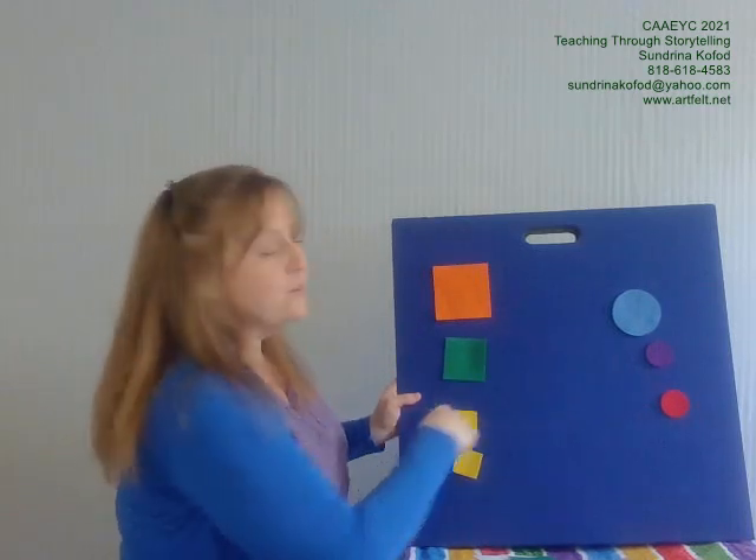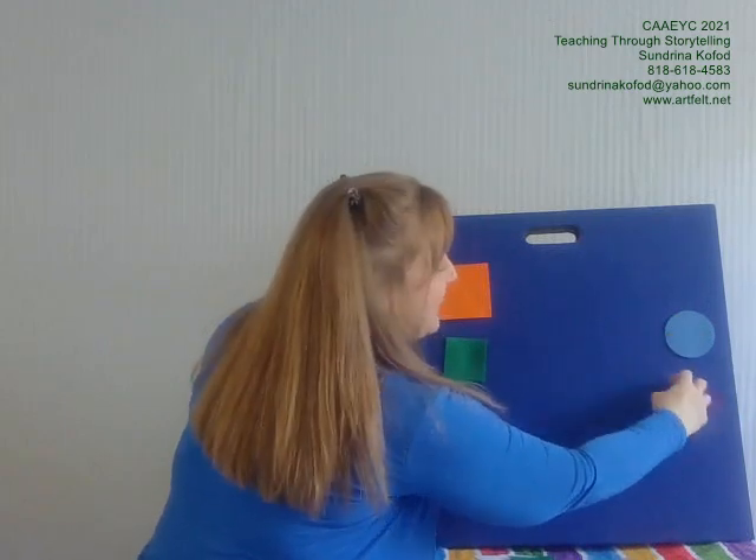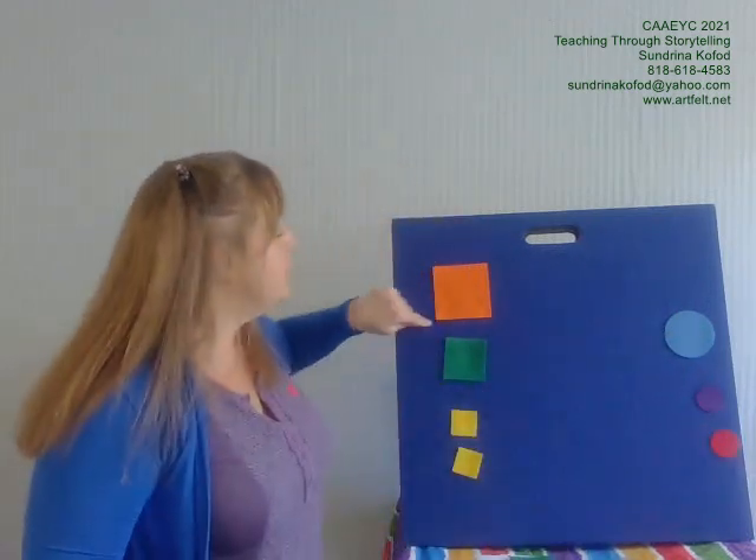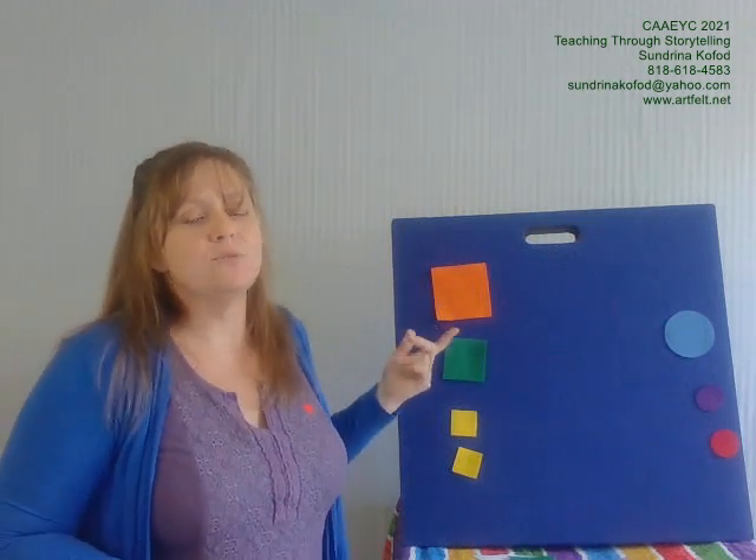Since circles are round, they rolled away. Now with four equal sides all straight and all flat, the squares didn't roll, so they just sat.